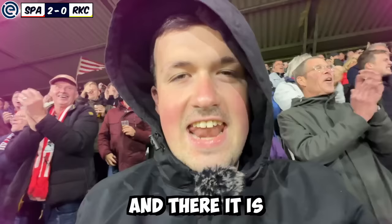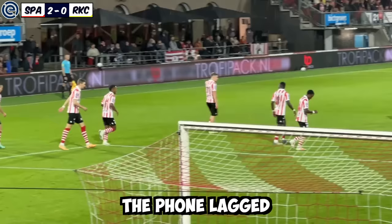2-0 to Sparta Rotterdam! The ball was played through and there he is to finish at home — 2-0 to Sparta. The phone lagged and I couldn't get it on camera, but it was a really good finish. I told you — down this end we'd get the goals, and that is exactly what we've got.